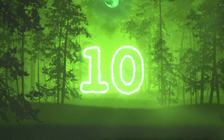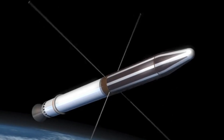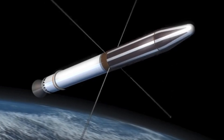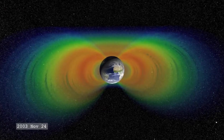Starting off this list in our number 10 spot, we have the Van Allen Radiation Belt. The Explorer 1 was the first satellite launched by the United States, and right off the bat we were finding some unexpected, slightly unsettling things. Launched on February 1st, 1958, this satellite was the first to discover the Van Allen Radiation Belt.